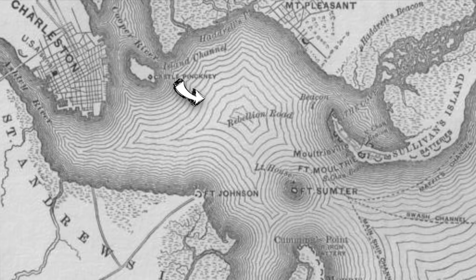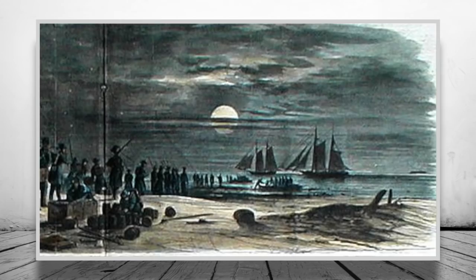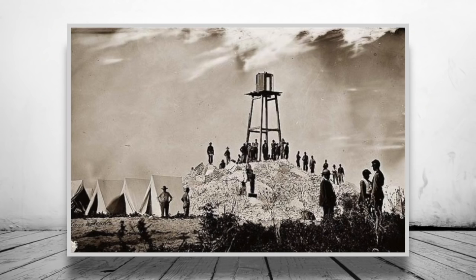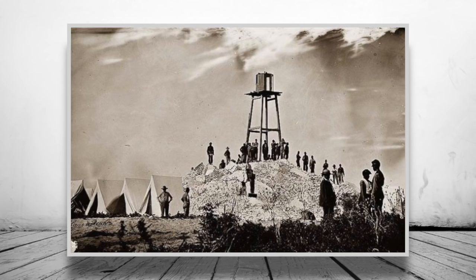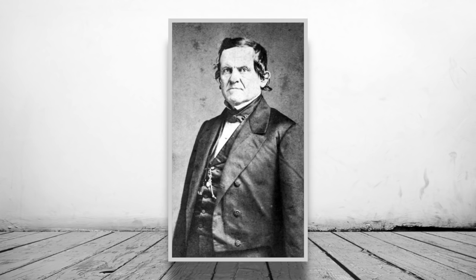On the 26th of December 1860, Anderson put his plan into action and transported his troops and their families via rowboat to Fort Sumter. The winter of 1860 and 1861 was tough as supplies were limited and fuel for heat was rationed. South Carolina Governor Francis Pickens essentially started a siege on Sumter by controlling all communications and supplies to the fort.